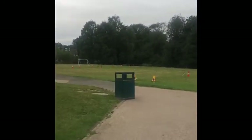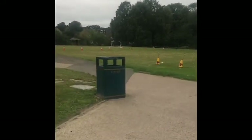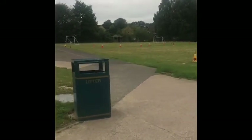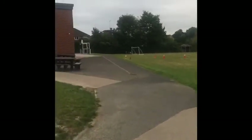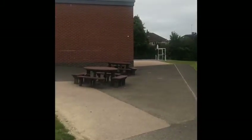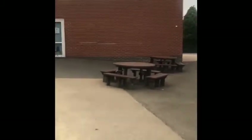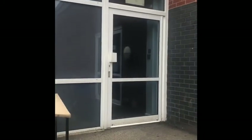You see this litter bin over here? This part of the playground is where you'll wait to be let into school. You're not allowed past this bin in the mornings. Once you are asked to come in by a teacher, you're going to walk towards these picnic benches and then turn slightly left. And there's our classroom door. But you won't be coming in through that door in the mornings — you'll be coming in through our cloakroom door, which is this door here.